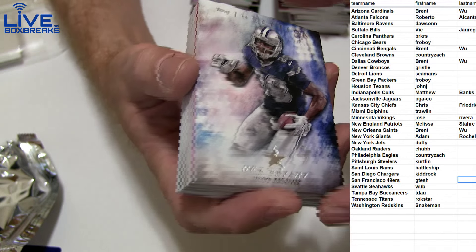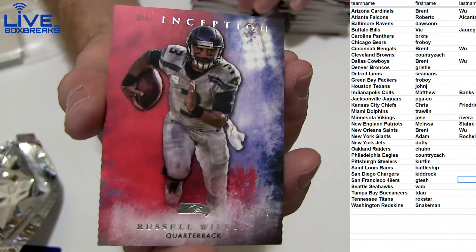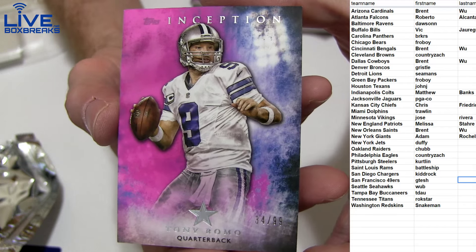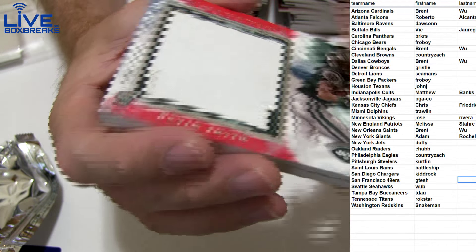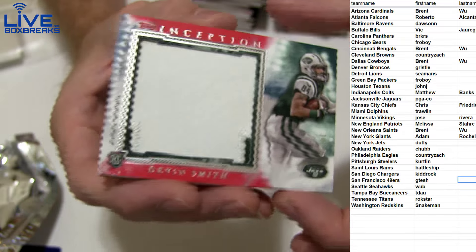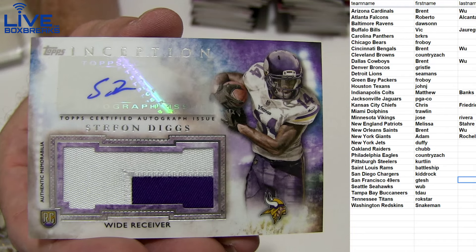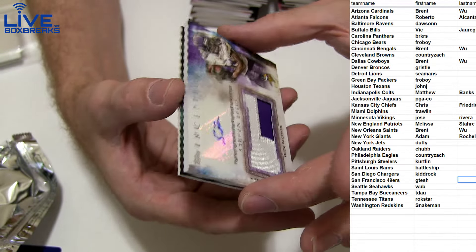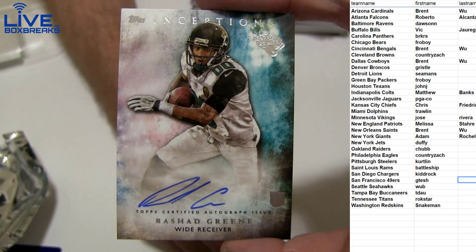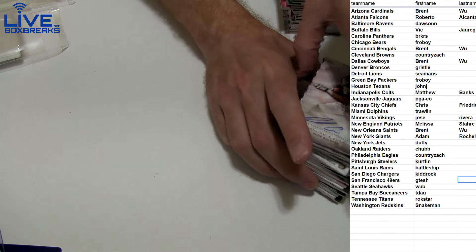Next up, one pack left — come on now. We got a Dez Bryant, Keekly pink to 99, Russell red to 75, and a pink Romo to 99. Jumbo patch Devin Smith, 14 of 25 for the Jets. Stefan Diggs auto patch going out to Jose. Rashad Green on-card auto for the Jags. No silver, no goldies — wow, first time we've seen that. That'll do it, Case 11!